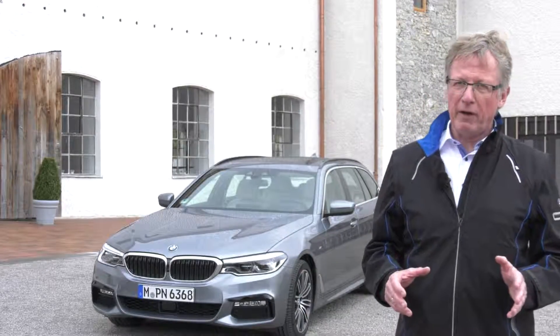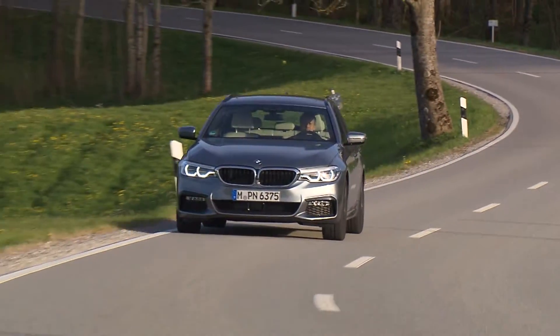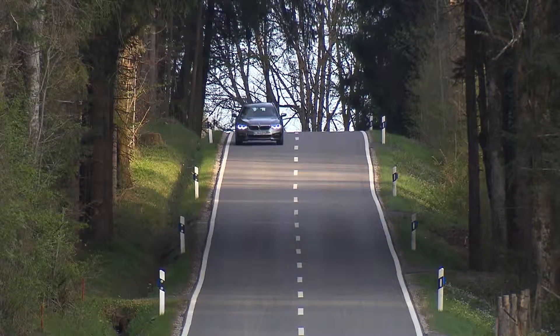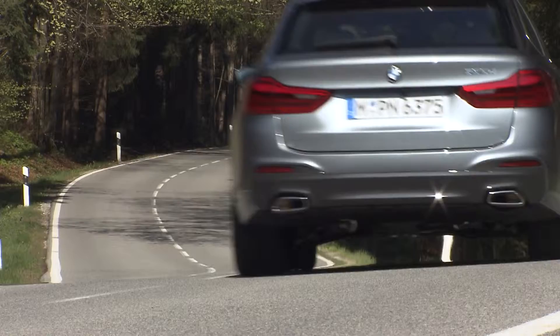The Touring is an entirely European vehicle. That means 95% of the sales happen in Europe and it plays a major role. In Germany and Italy the Touring is sold even more often than the sedan. In other countries it makes up for about one-third of 5 Series sales. All in all it's quite a competitor in Europe.